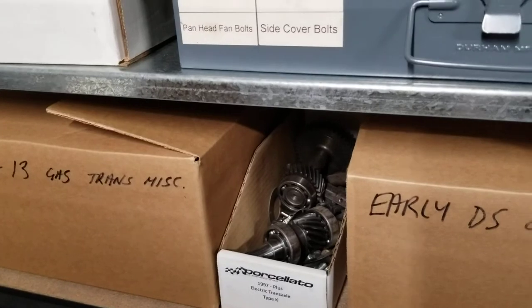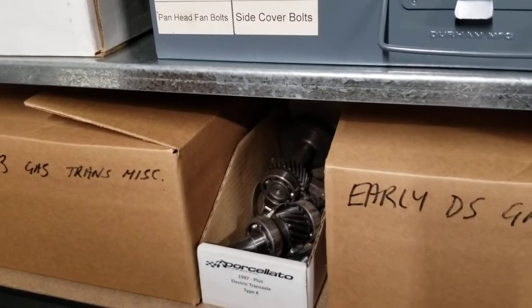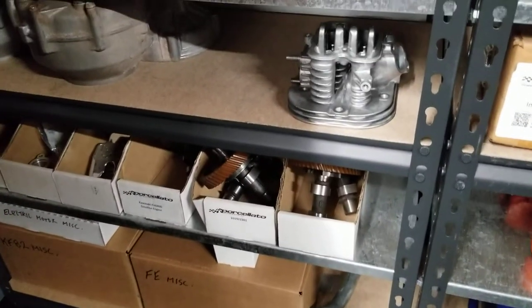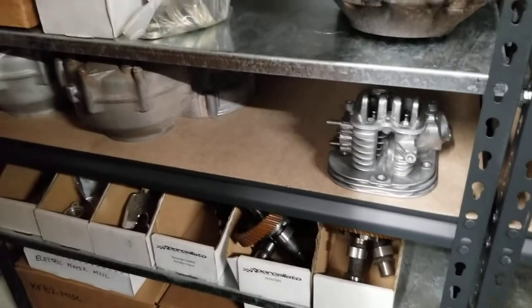If you're missing a little teeny thing or something that's no longer produced, we've got pretty much everything here — tons of camshafts, FE parts, electric motor parts, KF82 miscellaneous, all kinds of stuff. And then in behind the curtains here, we've just got tons and tons of parts.